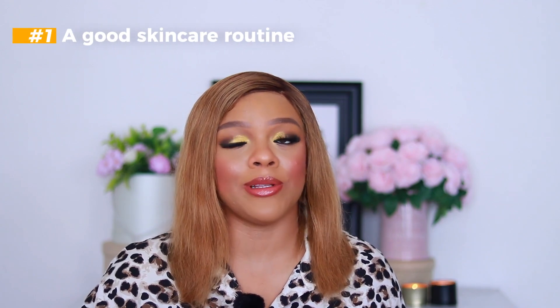First things first — my number one secret to looking like this in my 30s is a good skincare routine. I know it sounds cliche, but nothing beats it. If you're like me and don't like too many steps, the popular three-way skincare routine is the way to go: cleanse, tone, and moisturize. Cleanse with a good cleanser, tone with a good toner, and moisturize your face. That's the sure way to maintain your skin.